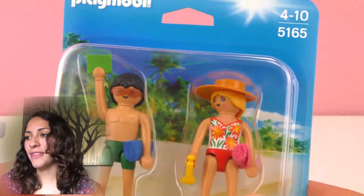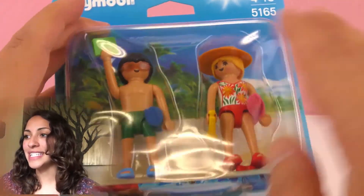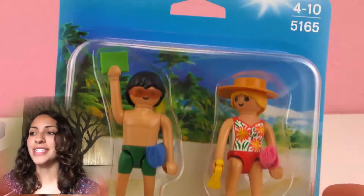And here we have two Playmobil figures. This is set number 5165, meant for kids 4-10 years old.